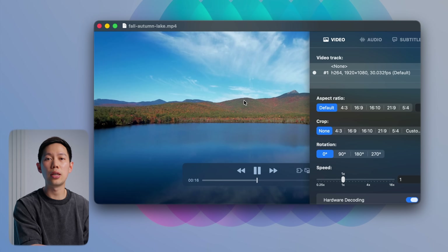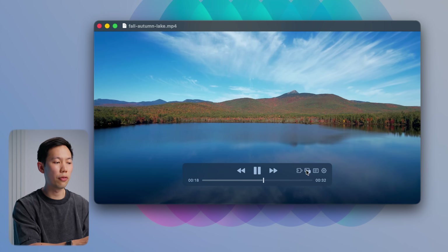Plus, I think the UI is beautifully designed. If you work with video files a lot, Iina is a go-to all-purpose player to have on your Mac. And honestly, one of the ones that I'm surprised is free.